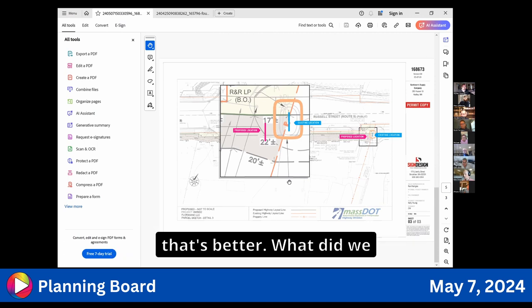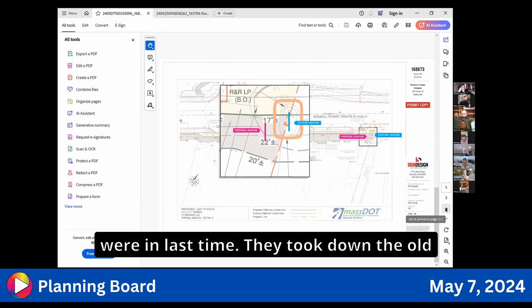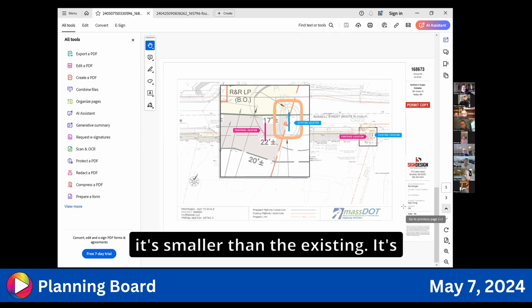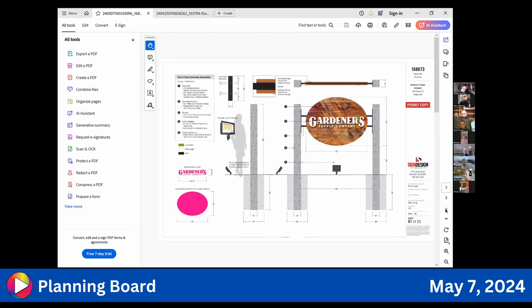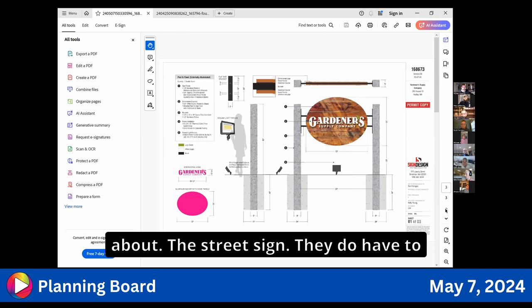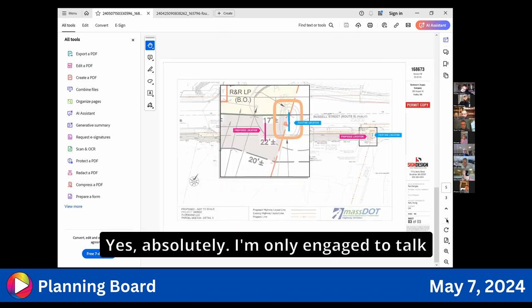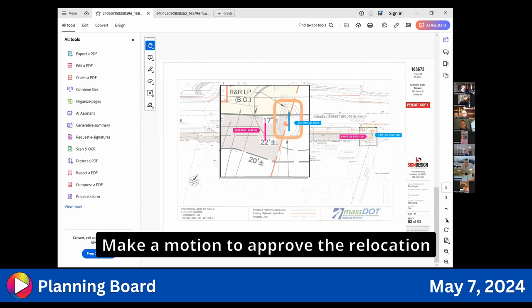The board notes this is making the sign smaller, which is better. There is no building sign — when Gardner Supply was last in, they said they weren't planning on putting anything up after taking down the old Hadley Gardens Center sign. The board confirms they're only discussing the street sign and that Gardner Supply must return if they change their mind about building signage.